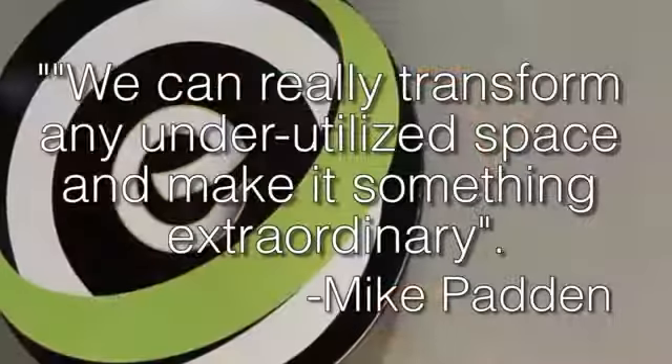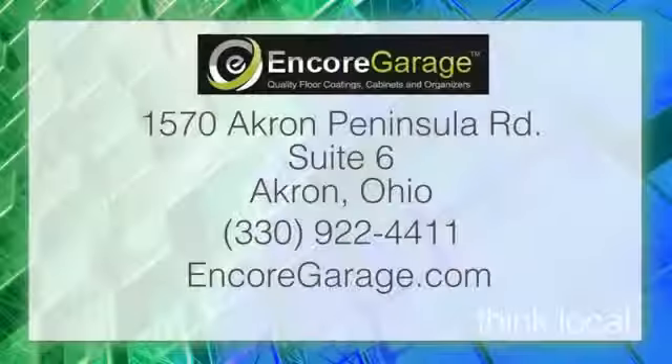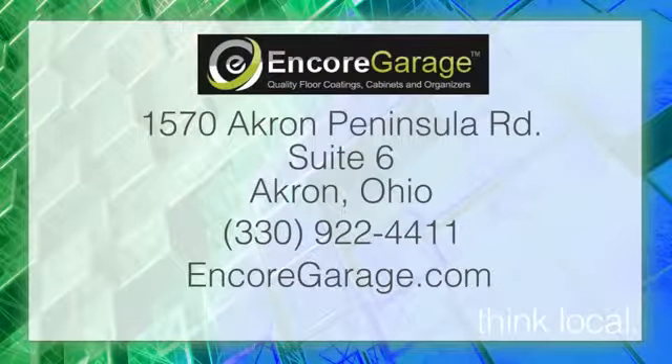So you just take the old stuff and turn it into beautiful new stuff. We transform everybody's house into a palace. Mike Patton, Encore Garage — thank you so much. Appreciate it. You'll be getting a call from me. We'll be there. All you have to do is go onto EncoreGarage.com and, of course, MimiVanderhaven.com. We will be back with more Think Local.